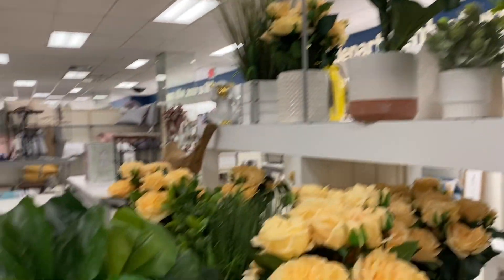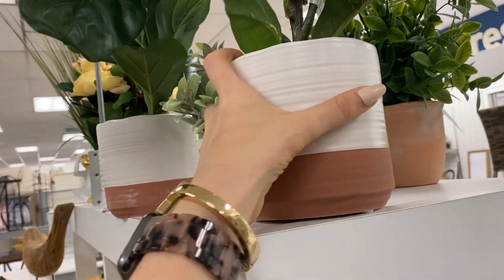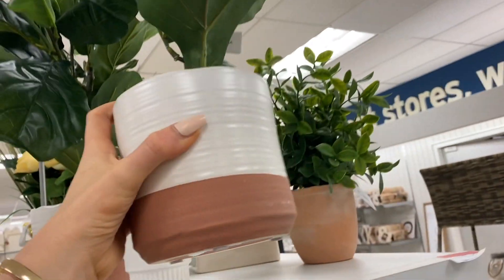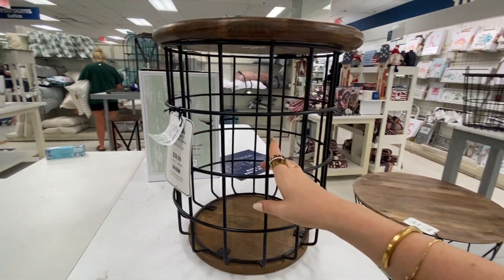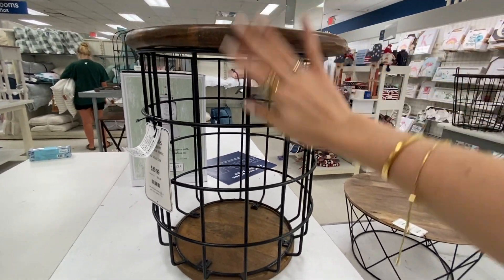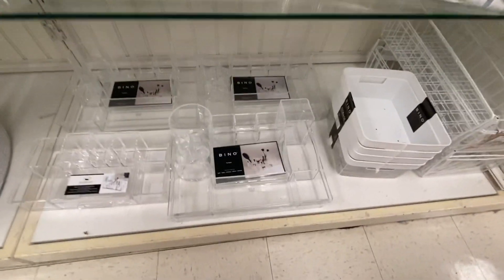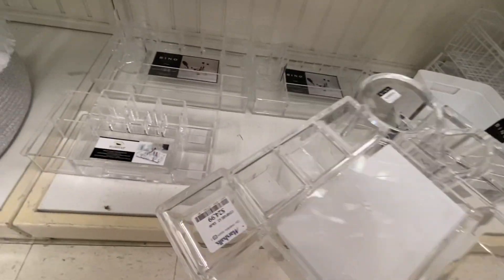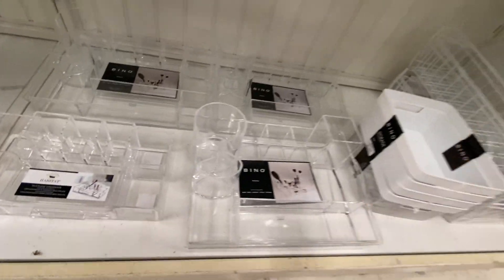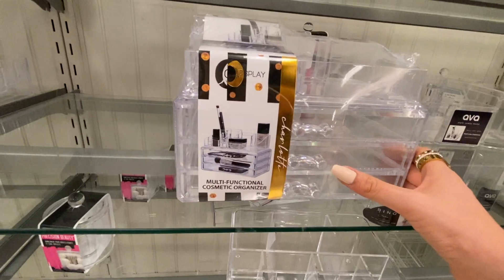I love a fake plant because you can't kill them. This one is actually really cute — I like the pot it's in, $16.99. There's a $40 item that would make an excellent little side table, and the top comes off so you could store blankets. They've got some great makeup organizers here — this one's awesome at $25, and another at $12.99 with little drawers. I could probably actually use this.